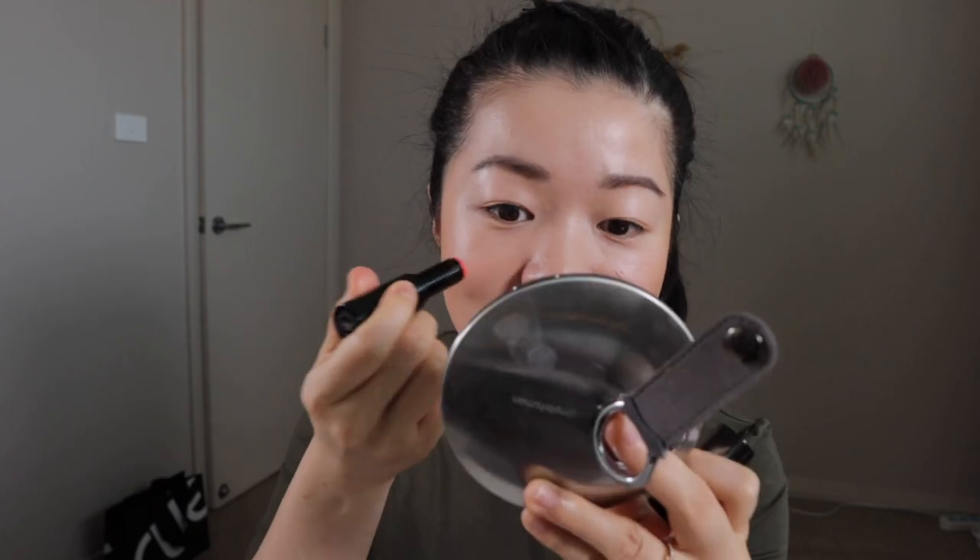I'm going to go in with a touch of bronzer — the one I'm using is the Natasha Denona sculpting powder in the shade Light — just along the cheekbones here. I just want to bring that blush color out more, so I'm going back with the blush, dotting it a tiny bit on the apples.